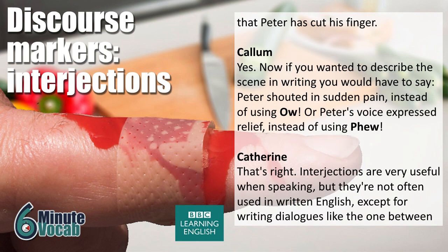If you wanted to describe the scene in writing, you would have to say 'Peter shouted in sudden pain' instead of using 'ow,' or 'Peter's voice expressed relief' instead of using 'phew.' Interjections are very useful when speaking, but they're not often used in written English except for writing dialogues like the one between Peter and Kylie.